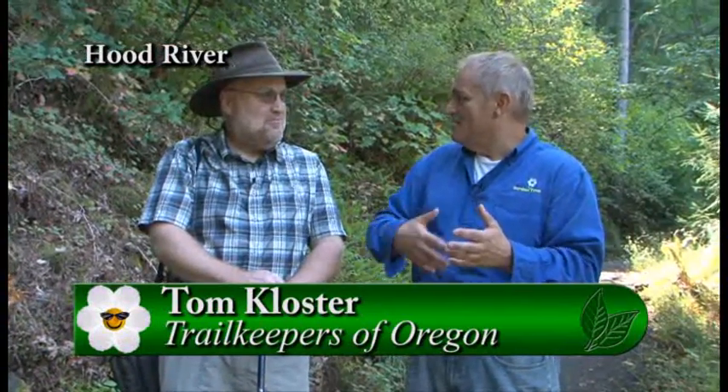I am here with Tom, who is part of the Trail Keepers of Oregon. That's an organization that actually goes out with a lot of volunteers and maintains our hiking trails.